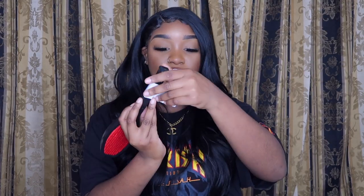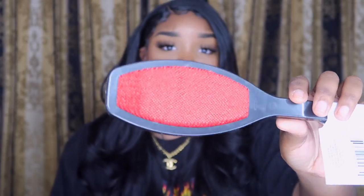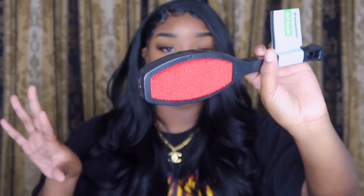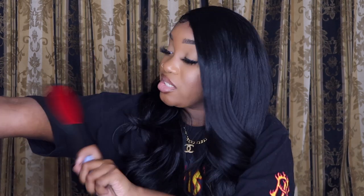The next thing I got was a lint brush. I thought this was cool because I'd never seen one before — I've always seen lint rollers. A lint brush I'm guessing just helps dust off, especially on black clothing.